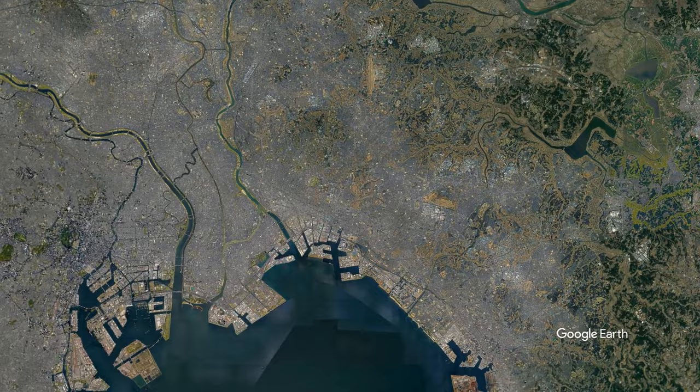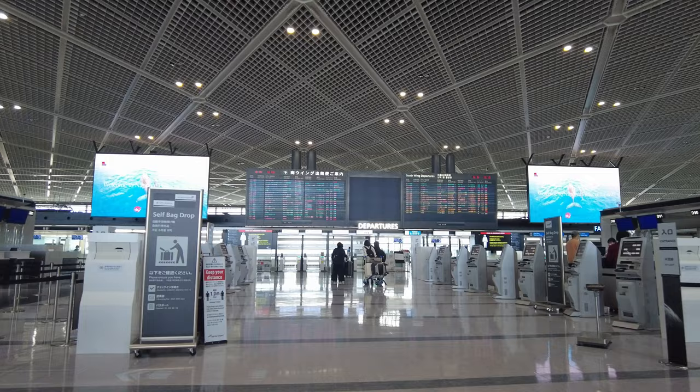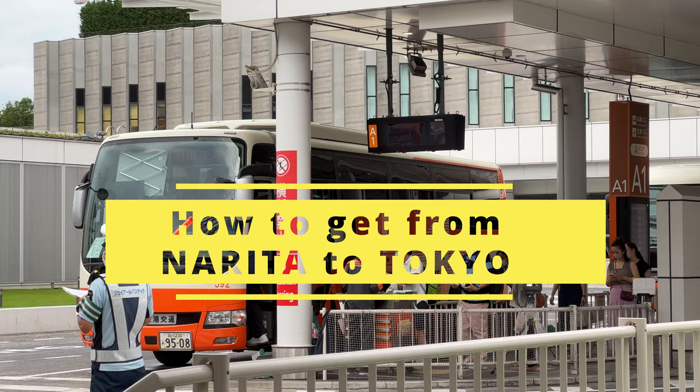If your destination is Tokyo and you have a choice of Narita airport or Haneda airport upon purchasing a ticket, you might want to choose Haneda airport, which is much closer to Tokyo city center. However, do not worry even if you have tickets to Narita or the flight to Narita is much cheaper — there are several good options that take you to Tokyo city center. Today I'd like to explain about the three train routes and two bus services from Narita airport to Tokyo.